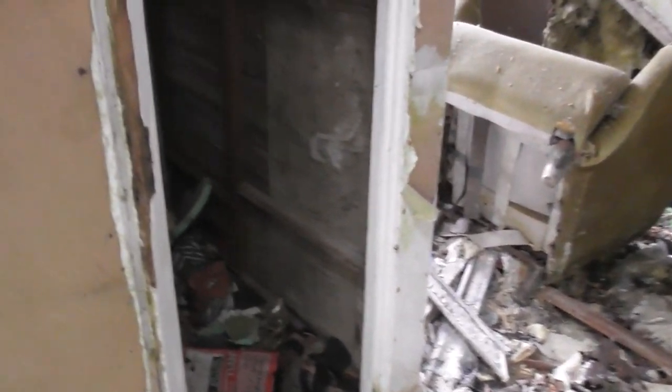Oh my god — got to be very careful in here. Look — the roof's collapsed. Oh my god. What are these lights? I think that's black mould. You need to be careful in here, guys. I'm not going to stay in here for long — it's toxic. I don't want to die of lung cancer.